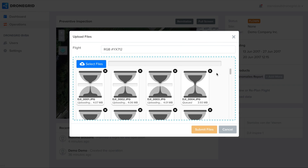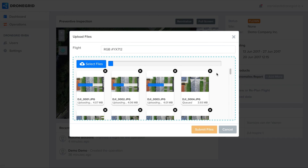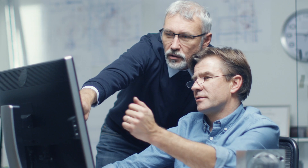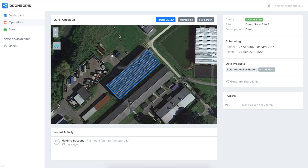The pilot then uploads all the images to the DroneGrid platform, where they get automatically processed into your data product. You can then visualize and work with the data from the comfort of your office. Let's see how all this works.